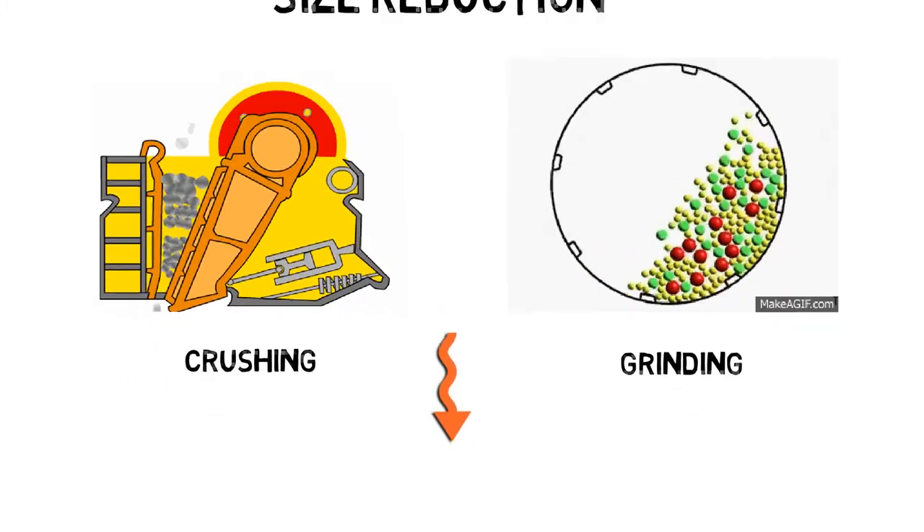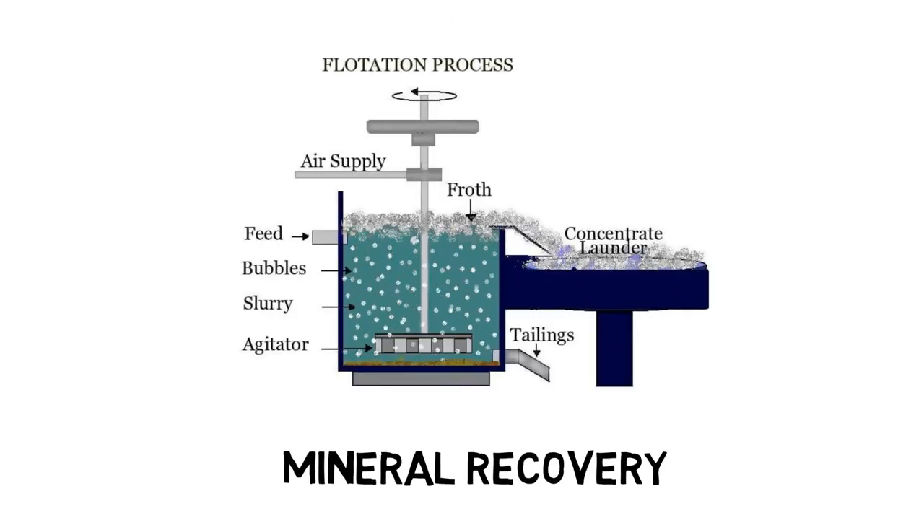Afterwards, the size-reduced ore will proceed to the recovery stage, where the valuable minerals will be separated from the ore, and usually it is done based on their surface chemical properties.